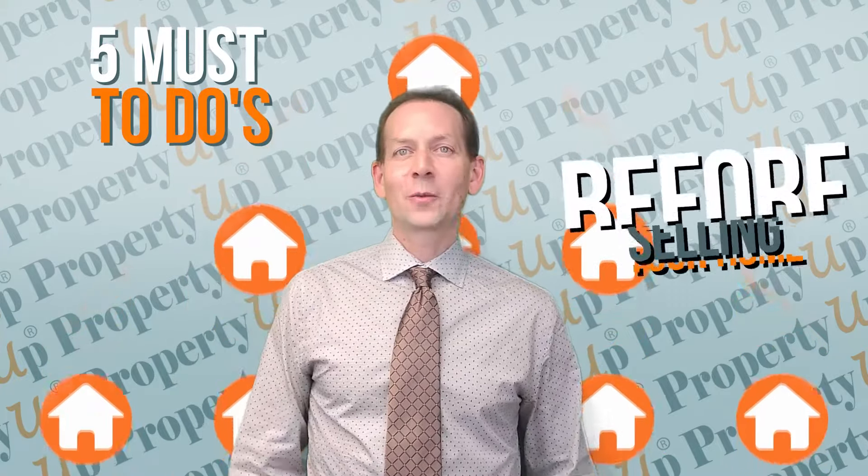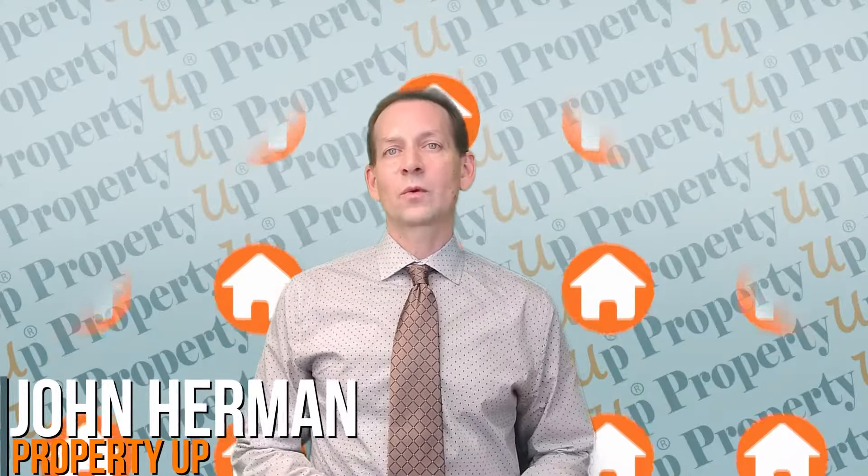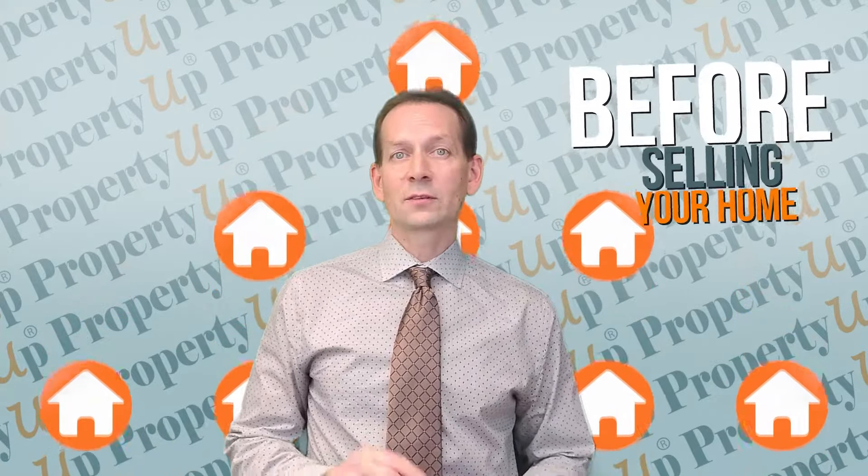Five must-dos before selling your home. It takes more than just a fresh coat of paint on a home, adding it to the MLS, taking a few photos and throwing them up on social media to get your home ready for sale and get the maximum return on your investment. Hi everyone, I'm John Herman with Property Up and I have five things that you need to do before you actually sell your home.